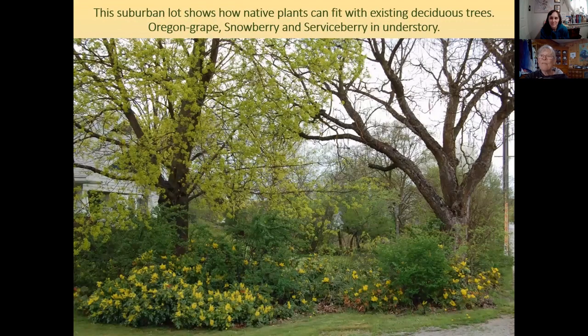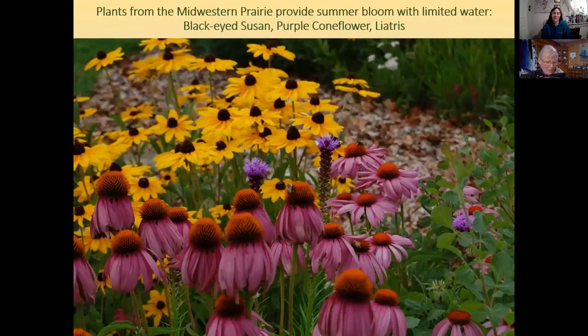Diane helped design that bed and provided a lot of the plants for the project. Regional forest shrubs make a fine understory in the front of a suburban lot — like a neighbor's lot across the street with a screen of native plants along the street. The bees go nuts with all that Oregon grape and maple flowers. Most of the flowering plants of the arid west are spring blooming.